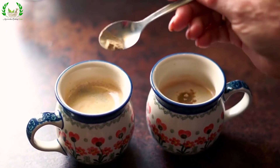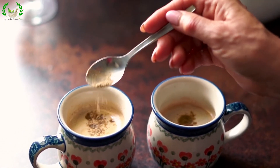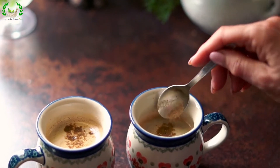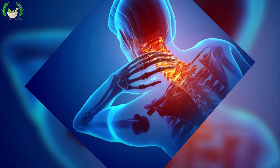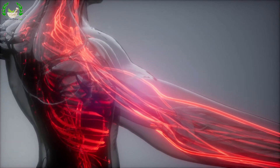Cinnamon: It has strong anti-inflammatory properties and can be added to warm water, coffee, and desserts. Cinnamon oil reduces aches and joint pains and improves circulation.